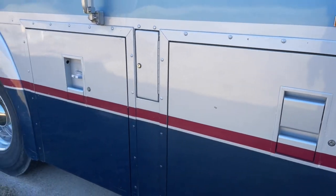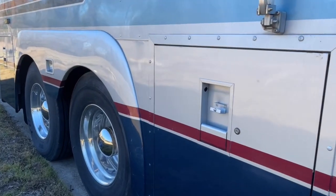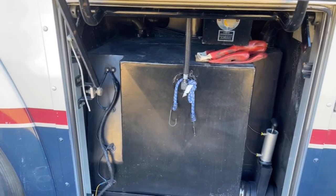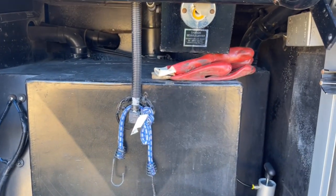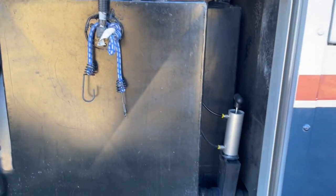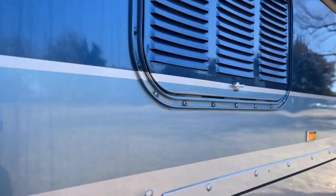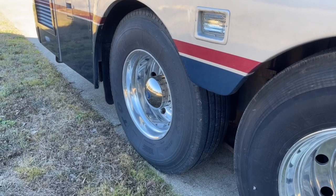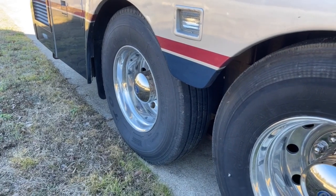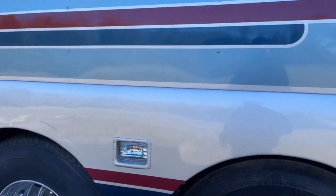This coach once belonged to a gentleman who was one of the leaders of the Wanderlodge owner forums — went to all the rallies and events. There's even Wanderlodge-branded clothing inside, and Bluebird-branded towels inside which we'll show you. You've got a black water flush system, and access to your refrigerator from the exterior. One tire on the tag axle was replaced — it's a new Toyo tire. The gentleman had a tire go bad on his way home from buying this coach, so he replaced it about a year ago.